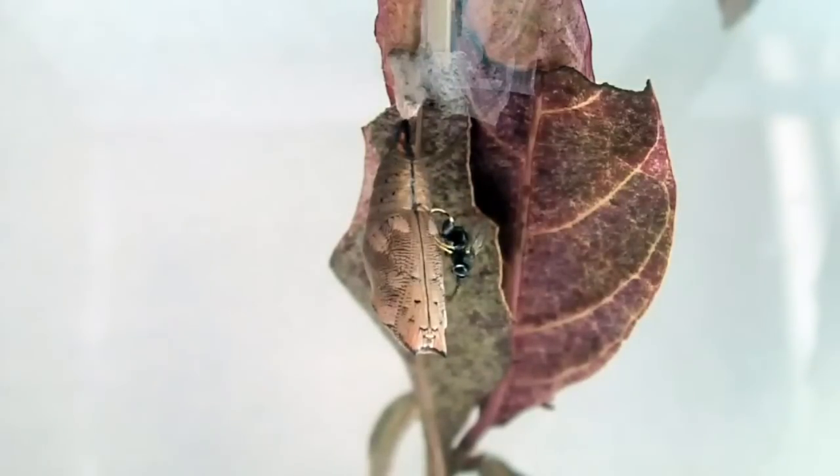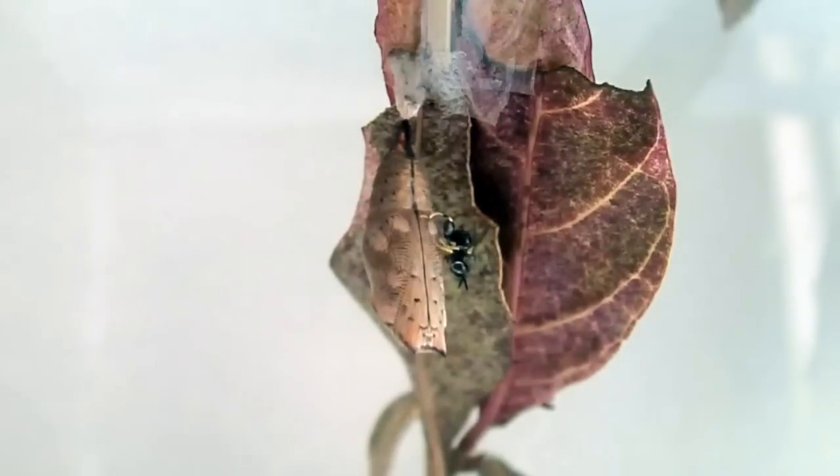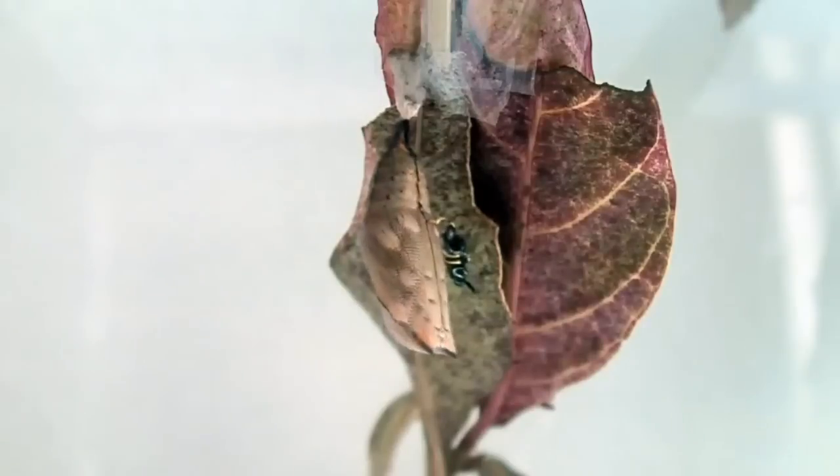The pupa is at its most vulnerable stage after molting, but it does not come without its defences. Able to sense predators on it, the freshly molted pupa tries to shake off its attacker. Despite its retaliation, it is too late for this pupa. The female calcid wasp has already thrust its ovipositor into the pupa's side and injects a microscopic egg.